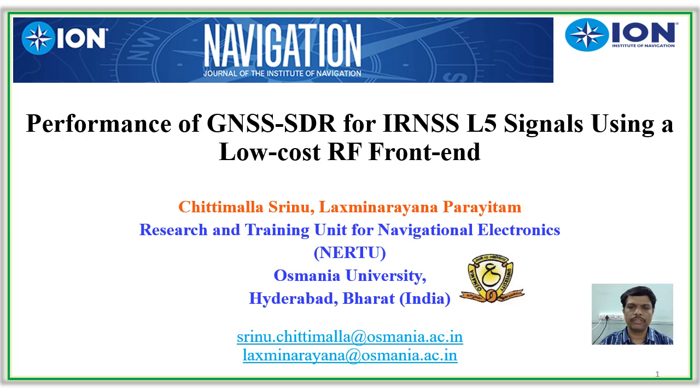Namaste to all. I am going to present a video abstract of our paper titled 'Performance of GNSSDR for IRNSS SPS signals using a low-cost RF front-end.' My name is Chittimala Swinu and we are from the Research and Training Unit for Navigation Electronics, Osmania University, India.